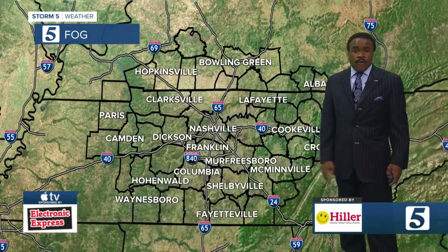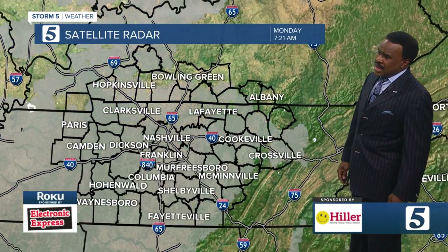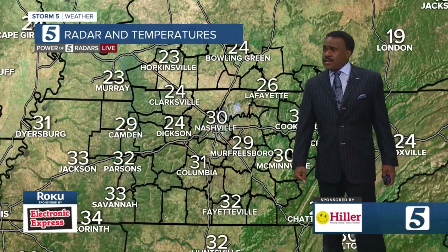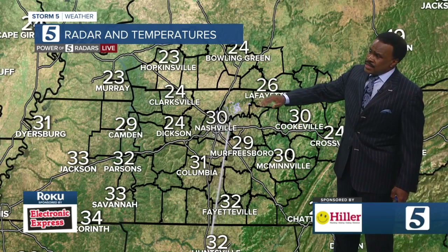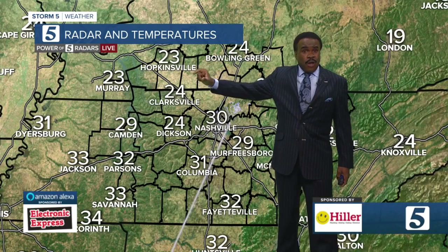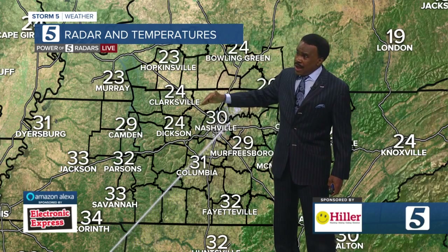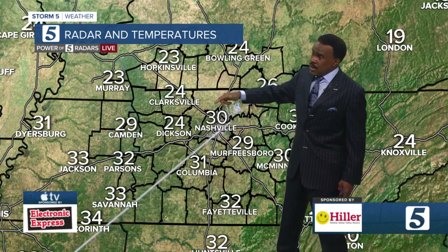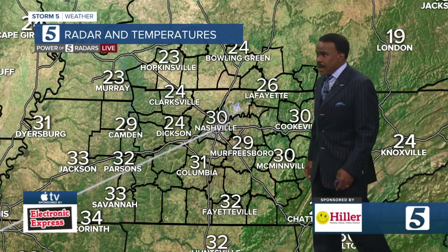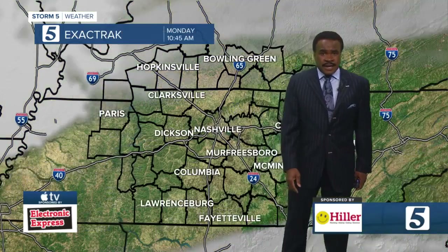A little bit more fog developing over the southern counties. Here's a look at the cloud cover in place over the midstate this morning. You look at the temps right now: 30 Nashville, but colder. At one point this morning, Hopkinsville and Clarksville were in the teens. Right now those areas are in the mid-20s, mid-20s out of Bowling Green, 30 Cookeville, McMinnville, 31 Columbia, 29 out of Camden, 32 from the Parsons area.